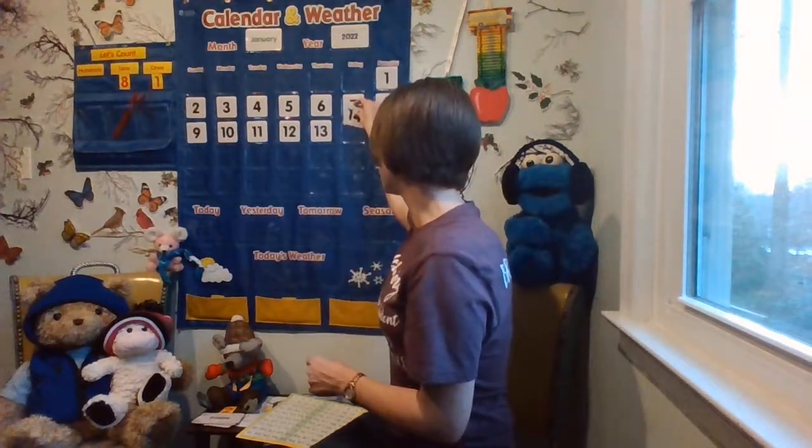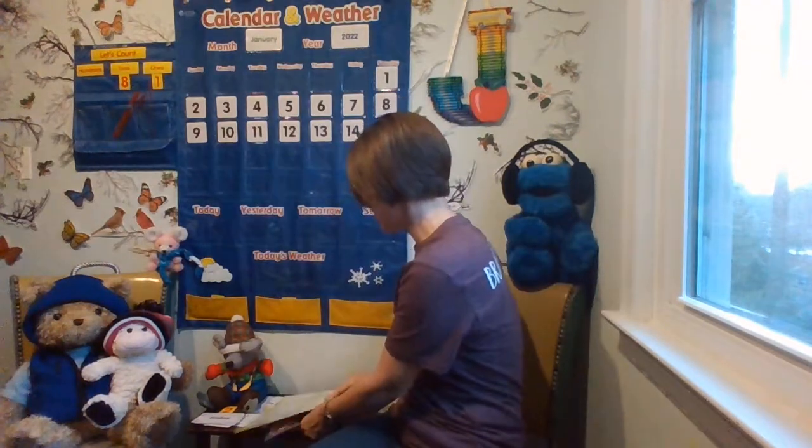And what day of the week are we on today? I know it's the last day in the school week. Do you know what day it is? Let's look at our days of the week resource and figure it out.